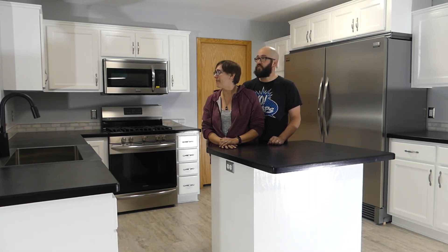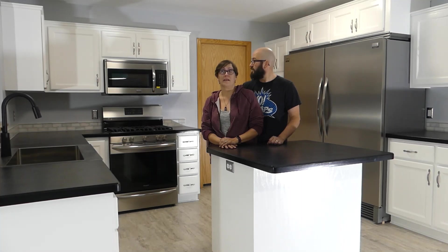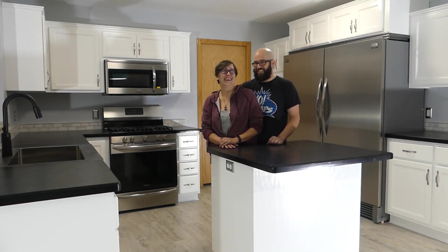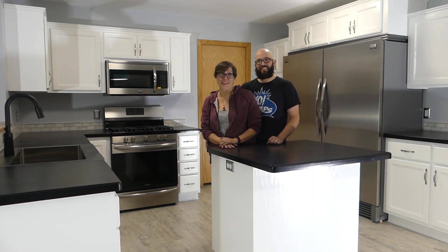It definitely has a different look, but it's got the same footprint. We didn't really add. Colors change — yeah, colors change — it's definitely not my house. But this video is our five favorite things about this house.